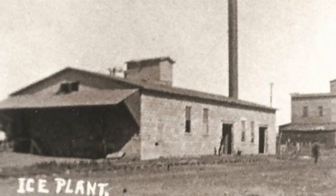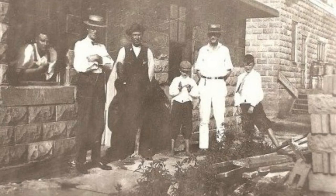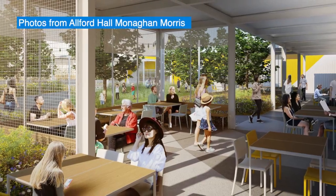The historic buildings were the catalyst for the project. The courtyard has become the heart of the project, and we see that as being really the gathering place.